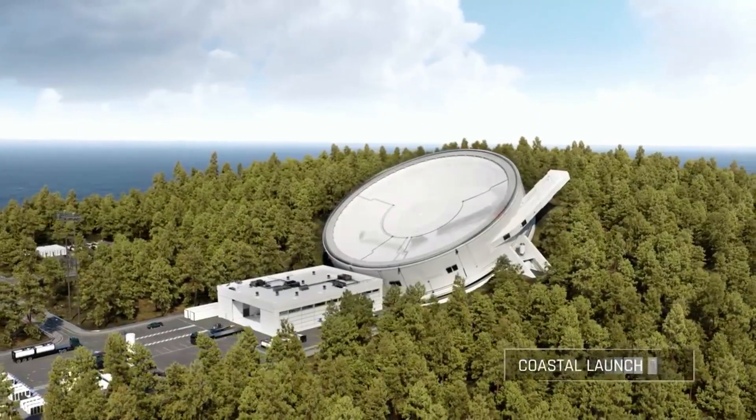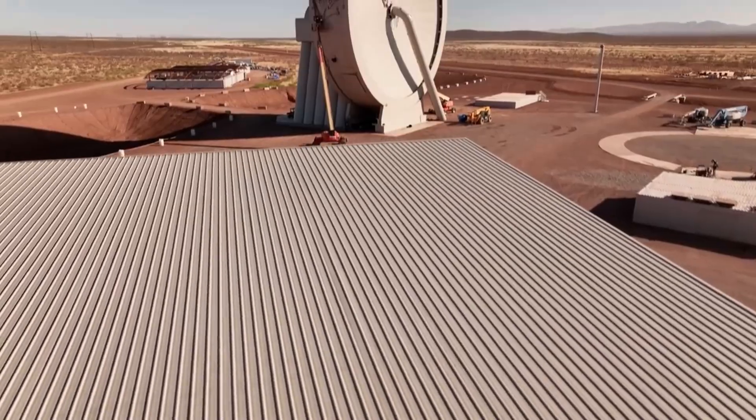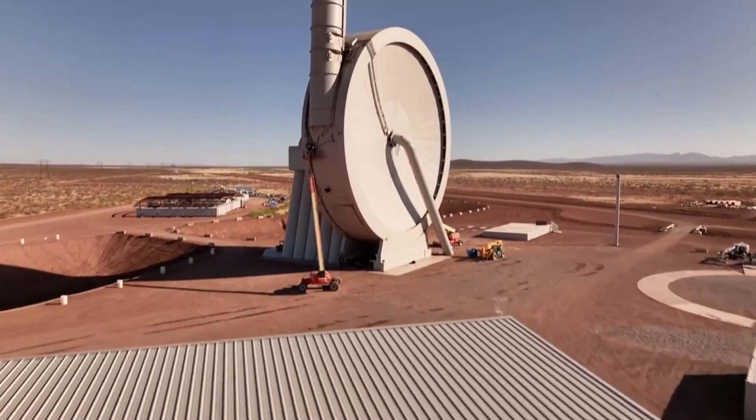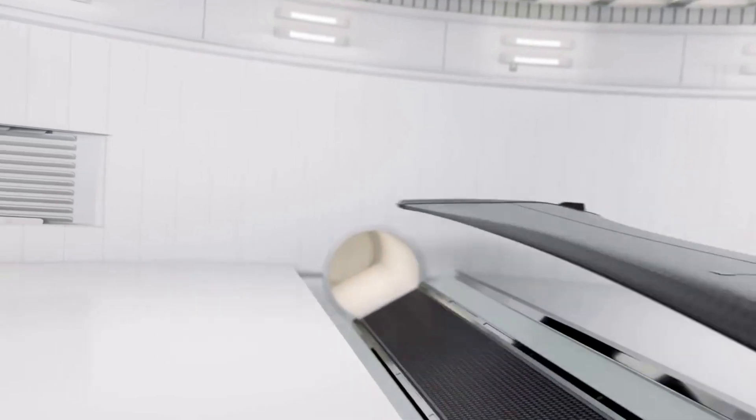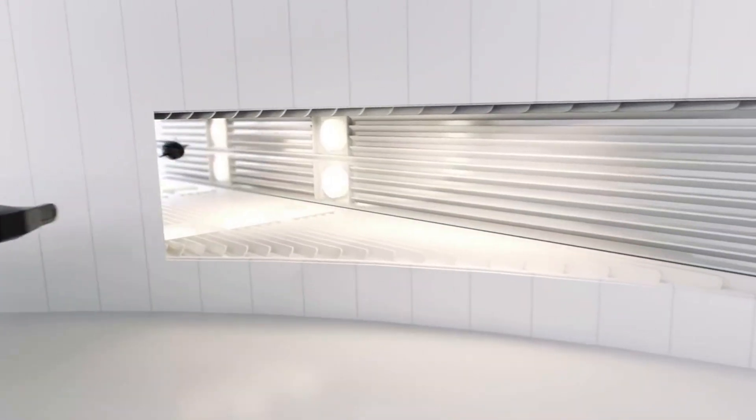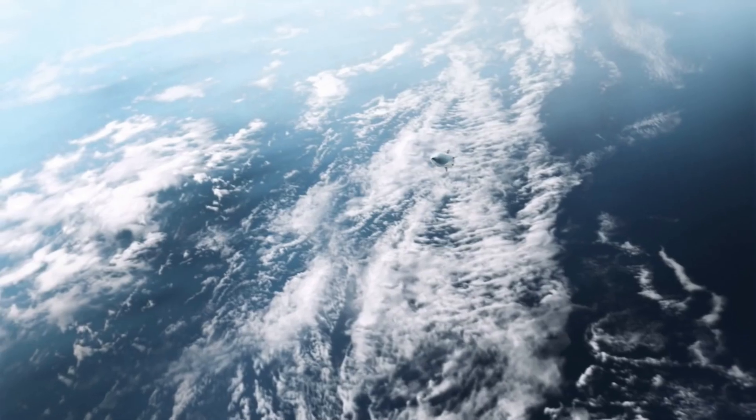It's been a while since we last heard from SpinLaunch regarding an orbital accelerator or even the company's suborbital variant in New Mexico. The end goal is to operate the world's first kinetic launch system capable of launching tens of payloads per day. However, this goal is much easier said than done and SpinLaunch still has a lot of work left.